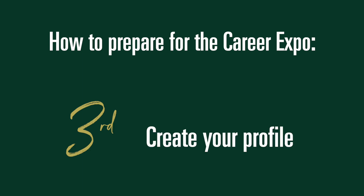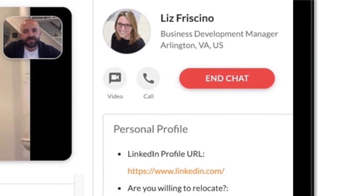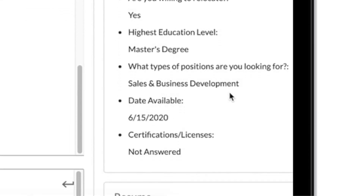Third, create your profile. For online expos, you'll have the opportunity to create a profile with information such as your program and positions that you're interested in. You can also upload your resume and provide a link to your LinkedIn profile. This is a great way to show employers you're prepared and professional.